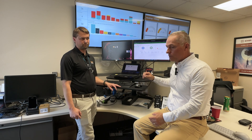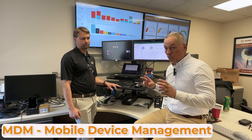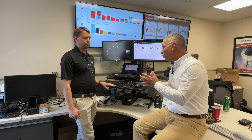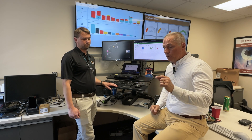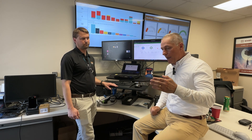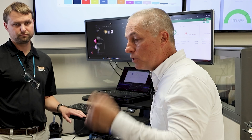SOTI is our MDM — Mobile Device Management software tool — that we sell to a lot of our customers. We picked it because it's affordable, it's really good, and it supports all the Zebra devices. That product is MobiControl, which is for mobile computers. SOTI hadn't really supported Zebra printers until just recently.